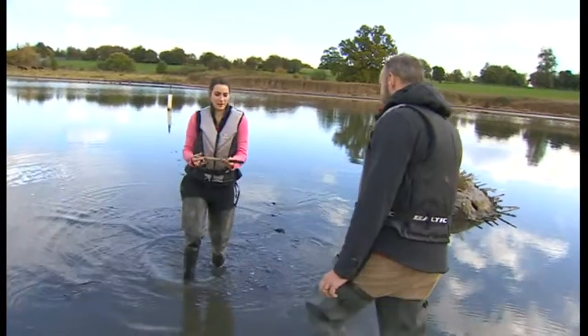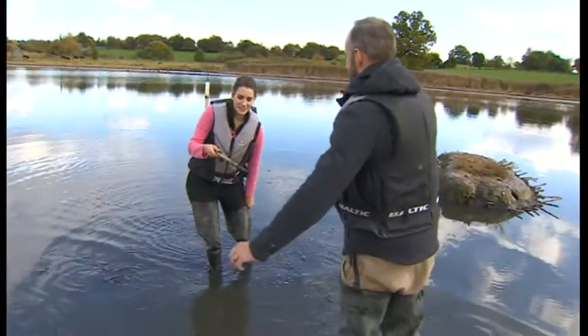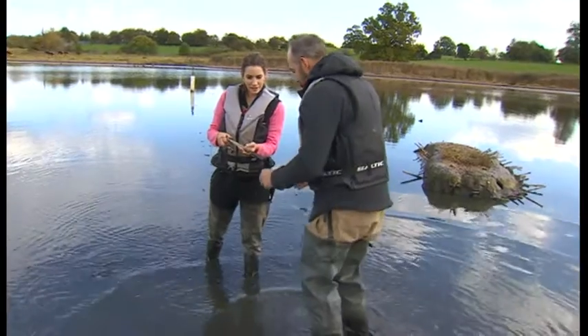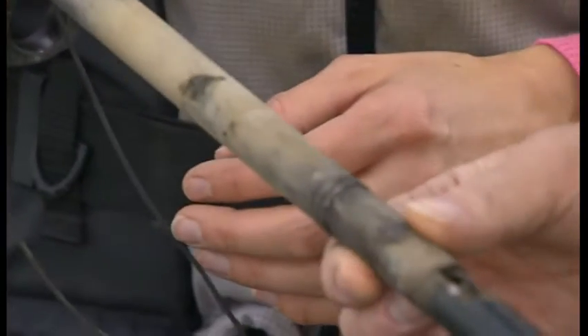So here's the probe. You can see the salt's actually started to erode it a bit — it's that salty, this water. It's like seawater. It really is. That's amazing.